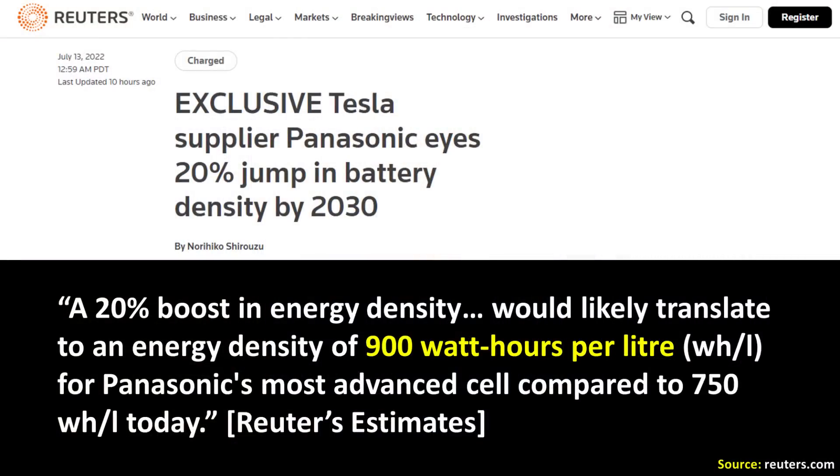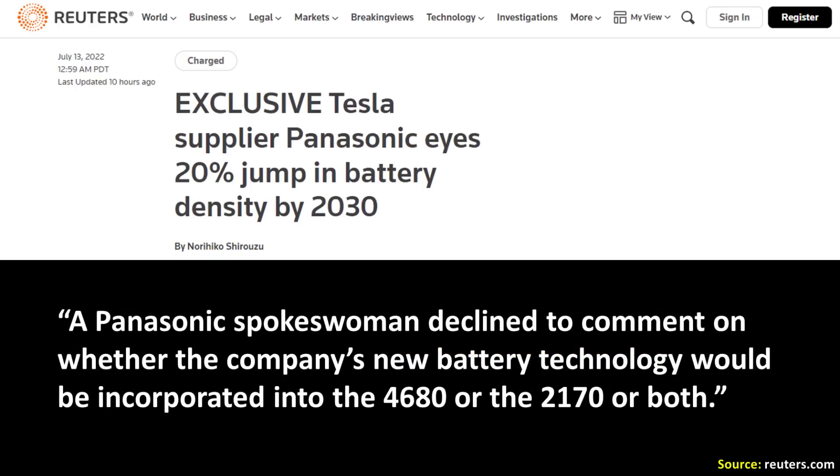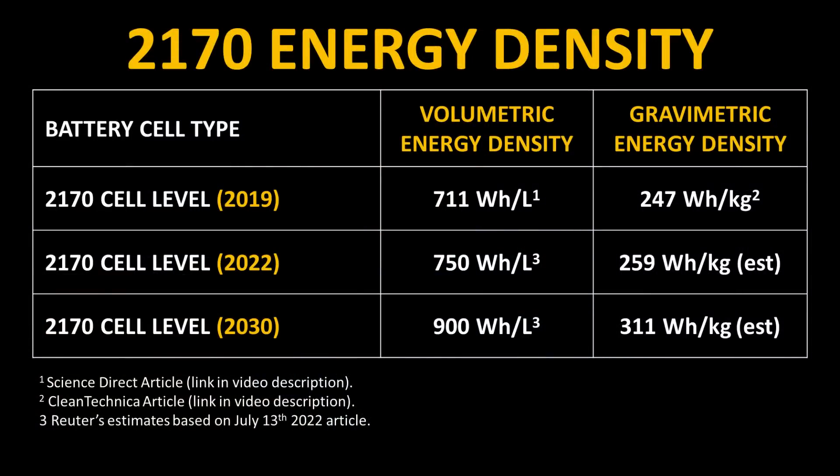The article also noted that a spokeswoman from Panasonic declined to comment on whether this technology would find its way into the 2170 batteries, the 4680 batteries, or both. It's also unclear if this 20% gain is measured from 2020 levels or from current 2022 levels. I've pulled data from ScienceDirect, CleanTechnica, and Reuters estimates to build a chart comparing these figures.